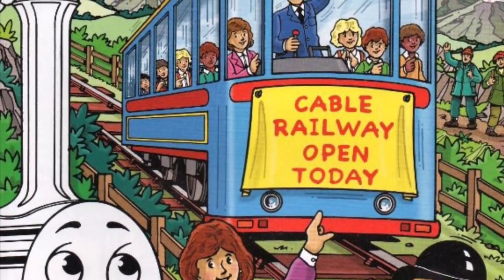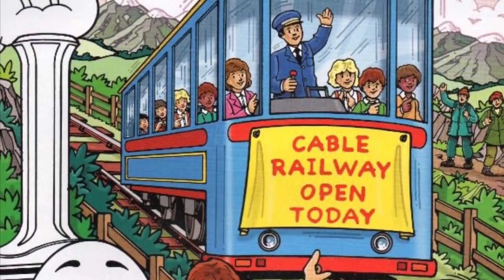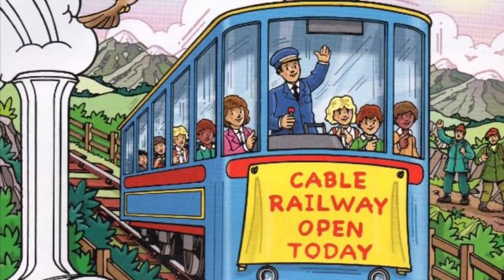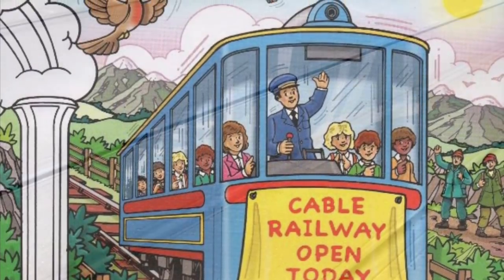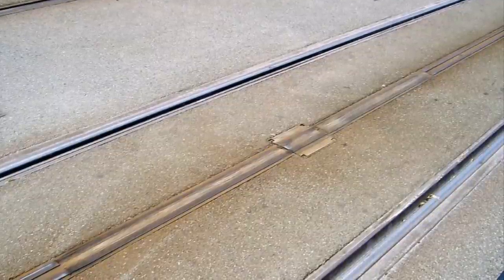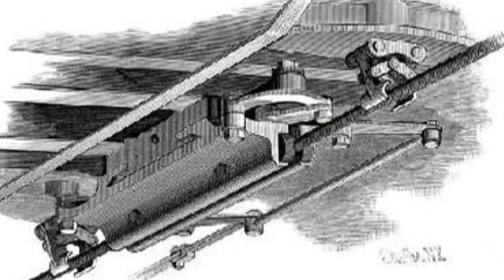Everything that we think about in the mid-1800s regarding how we got to the steam engine and steam railways and all these tracks being everywhere — predating all that, in the early 1800s around the 1820s, is the cable railway. The idea is that instead of the cable being visible within the track, there's a track running and in the middle, almost invisible to the naked eye, is a small slit that runs the length of the track. Below that slit, underground, is where the cable runs.